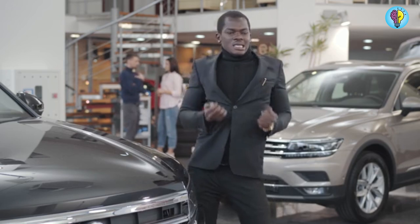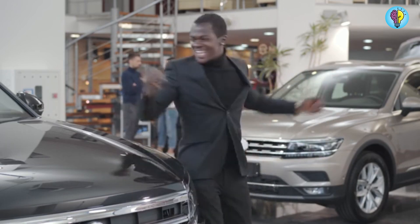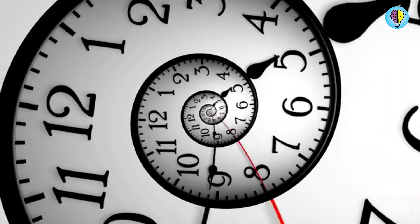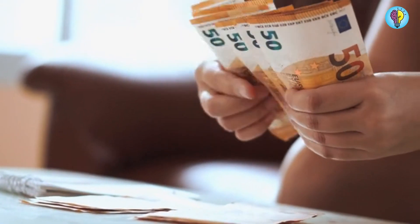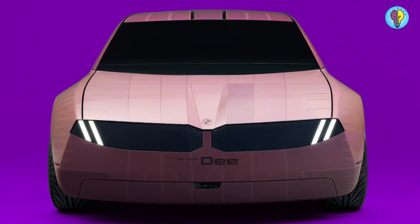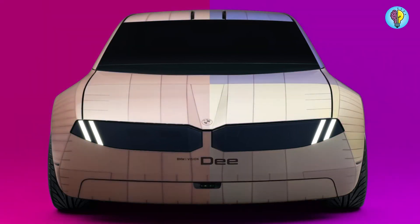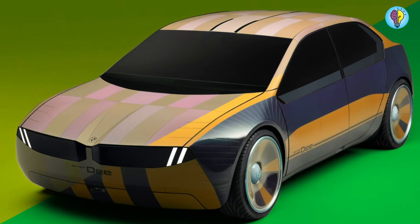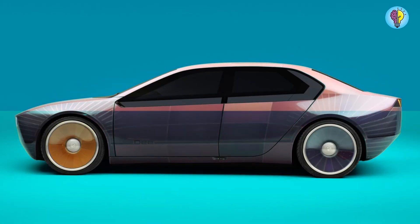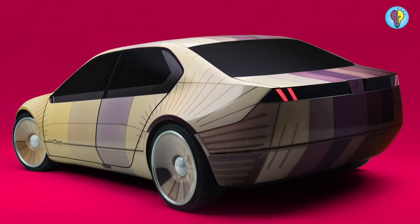Changing your car's color is not that simple — there are factors such as time, cost, and experience to manage this task. But perhaps this task will no longer be a problem. Would you like your car to be purple today? No problem. Check out this electric sports sedan concept called the BMW iVision D.